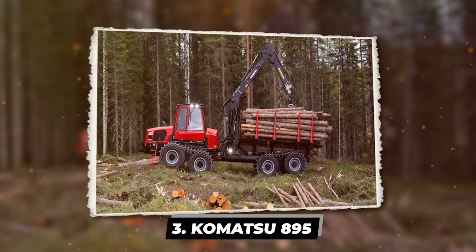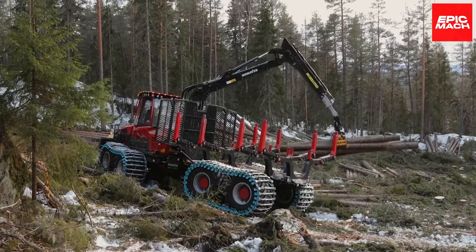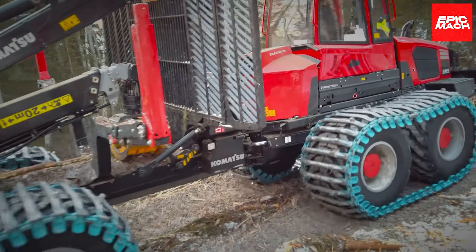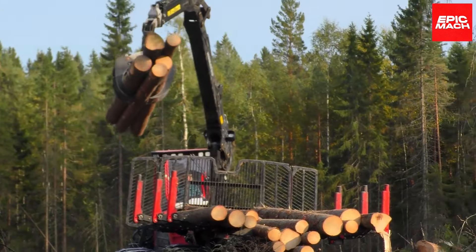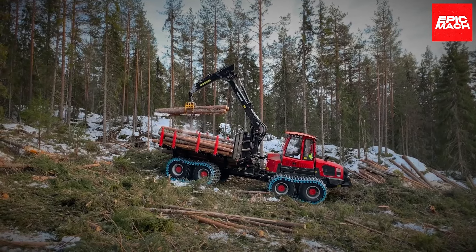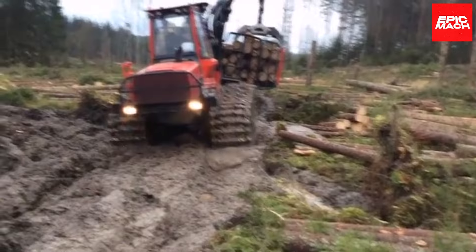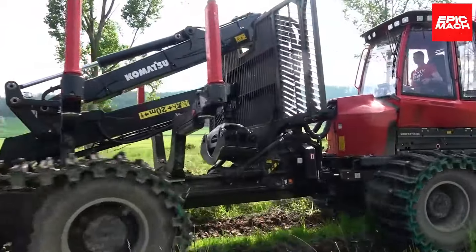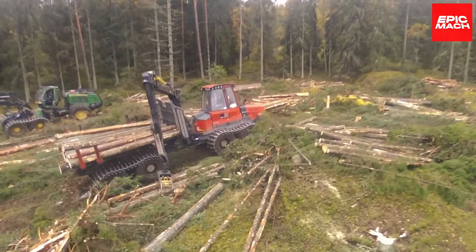The Komatsu 895 forwarder is the semi-truck of the forest, hauling overloaded trailers of logs through mud and over mountains. Its diesel engine churns out 214 horsepower to drive massive 26-inch tires that can handle anything the forest throws at it. With a capacity of 44,000 pounds, this forwarder transports trees like a boss. Its extended hydraulic arm lifts enormous bundles as if they were twigs. The cab's shock-absorbing suspension smooths out the ride while the operator relaxes in cushioned comfort, with an actively heated and cooled seat.